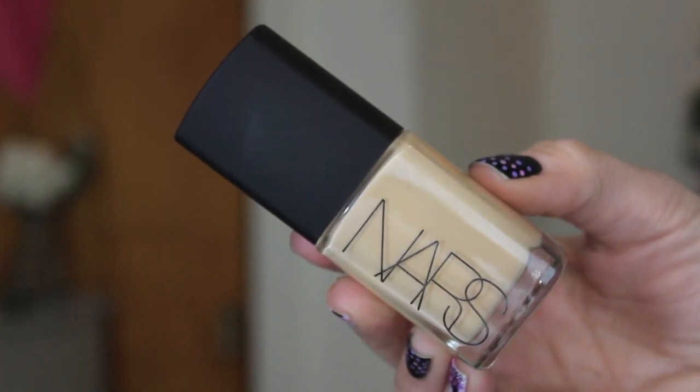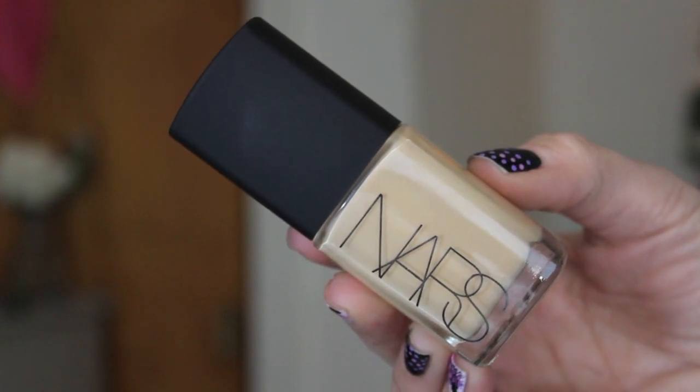The next thing I got is the NARS Sheer Glow Foundation in Fiji. I already own this foundation but it's super dark for me right now, so I got Fiji and it looks like it's going to be a good match. The shade selection on the NARS Sheer Glow is very odd — they're super yellow, and I have yellow undertones, but they're even a little bit too much for me. This one doesn't look too bad. I could buy foundation every day. I love to get new foundations.